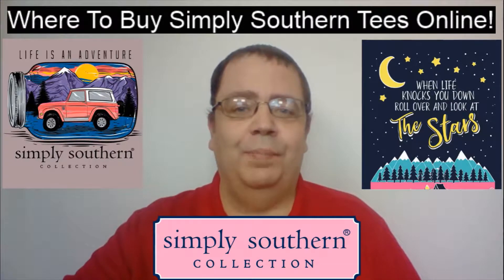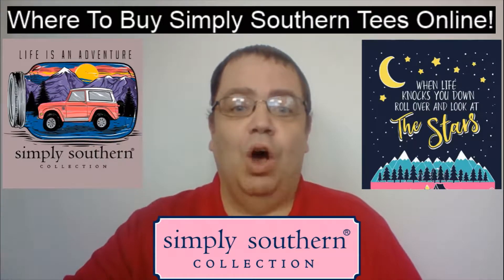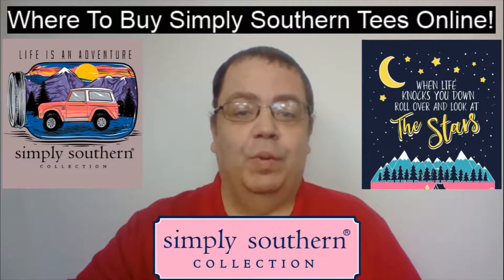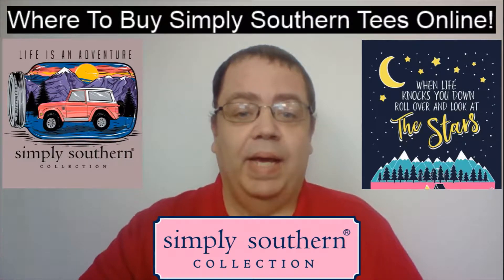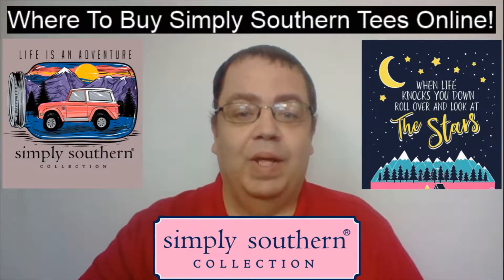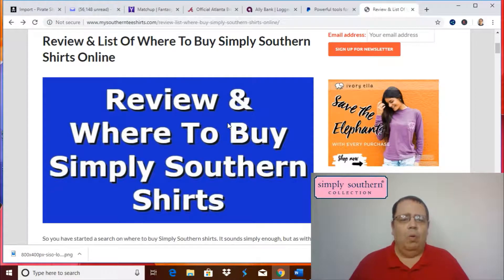Where to buy Simply Southern Teas online? My name is Bob Griggs. Welcome to my YouTube channel. If you are new to this channel, please subscribe by hitting the subscribe button below this video. Now let's go to my laptop and look at all the websites that sell Simply Southern Teas.